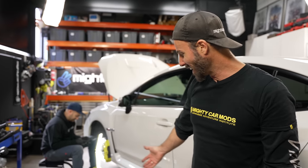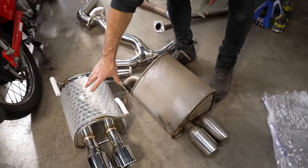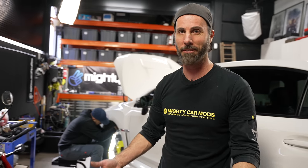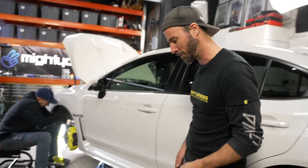We've got our new exhaust laid out next to the factory one so we can see the differences. You can see the actual muffler unit on the new one is a little bit smaller, which is expected — most people do this change to get a bit more volume without it being too crazy. Of course some people just straight-pipe these with no resonation, no mufflers at all, but that'll get you defected and probably arrested here in Australia.